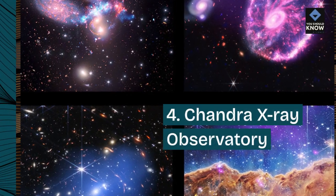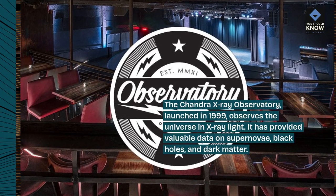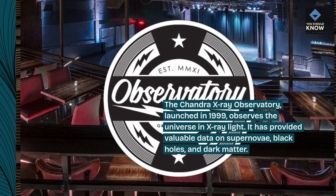4. Chandra X-Ray Observatory. The Chandra X-Ray Observatory, launched in 1999, observes the universe in X-ray light. It has provided valuable data on supernovae, black holes, and dark matter.